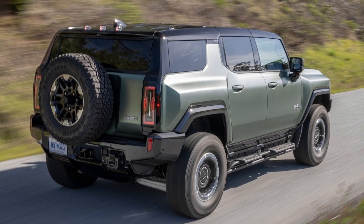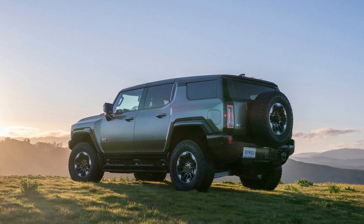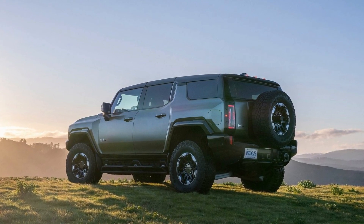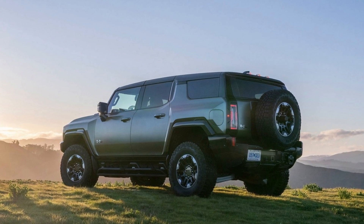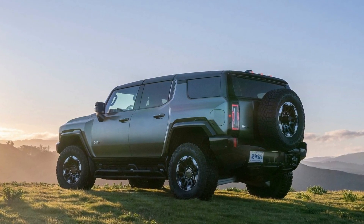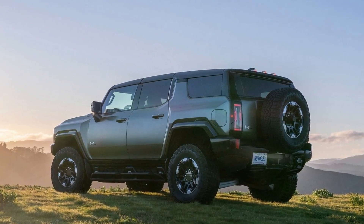Those ratings are for the Hummer EV fitted with 22-inch wheels. The Hummer EV with 18-inch wheels and 35-inch mud-terrain tires posted 55 city, 45 highway, and 50 combined MPGe. Somewhat predictably, the Hummer EV SUV and pickup versions have identical economy figures.